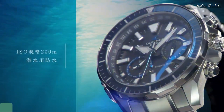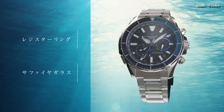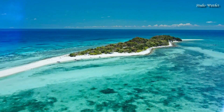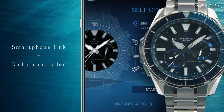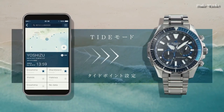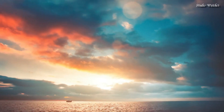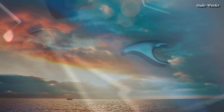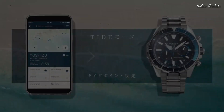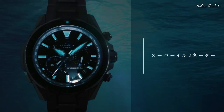Number 1: Casio Oceanus Cachalot OCW-P2000 Watch. Japanese Solar Quartz Movement in 5624 caliber. Titanium hard-coating case of round shape. Case dimensions are 48.5 mm in diameter and 15.9 mm in thickness. Display type: analog. This timepiece has sapphire anti-reflection coating glass, titanium hard-coating, and 200 m water resistance. Features include glowing hands, glowing markers, anti-magnetic, screw-down crown, radio-controlled, Bluetooth, world time, chronograph, date, day, and perpetual calendar.